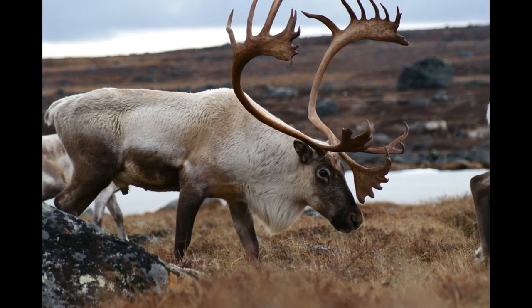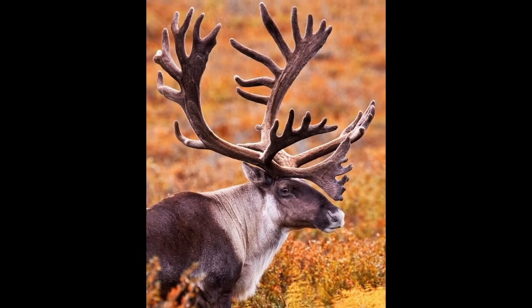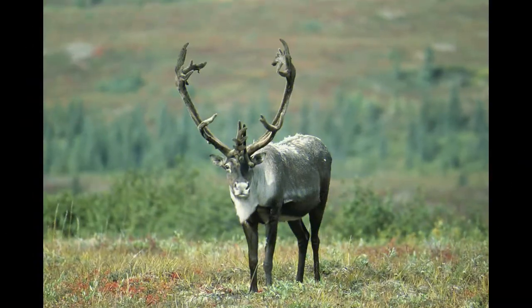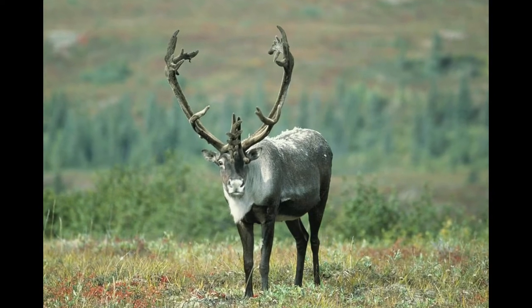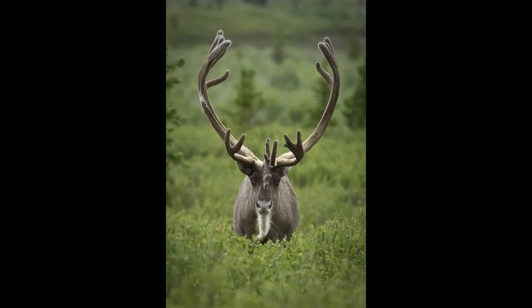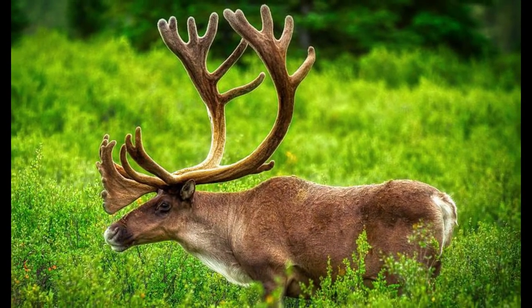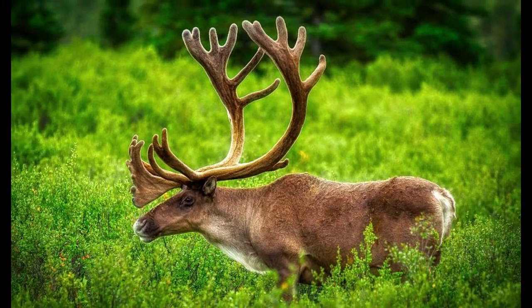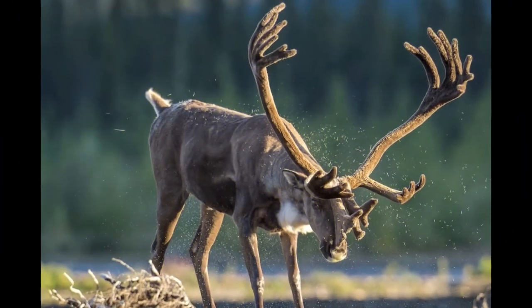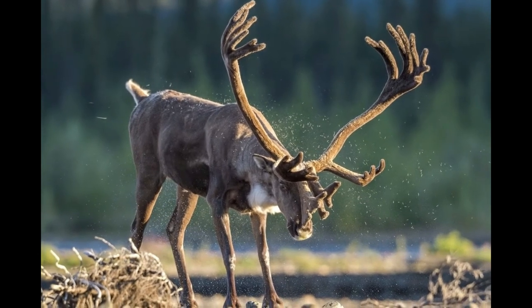Caribou, also called reindeer, are found across North America, Europe, and Asia. Unlike other deer species, both male and female caribou have antlers. The antlers of male caribou measure 39 inches in width and 53 inches in length, while females have shorter antlers. The antlers have many points in upper and lower parts. During harsh winter, caribou use their strong horns to dig in the snow to find food.